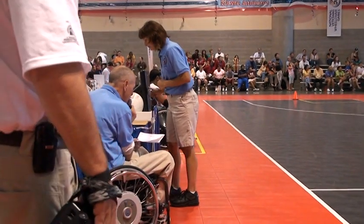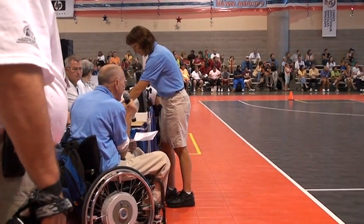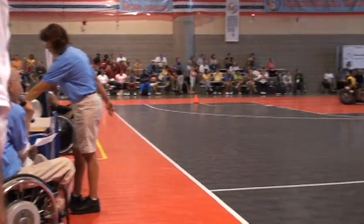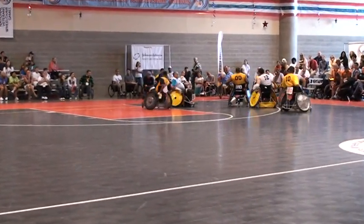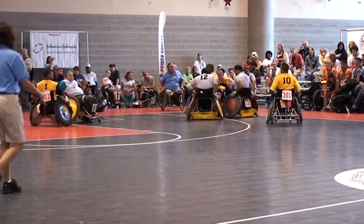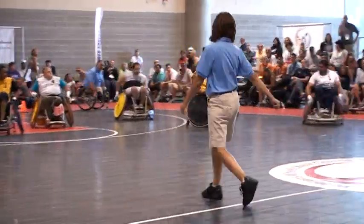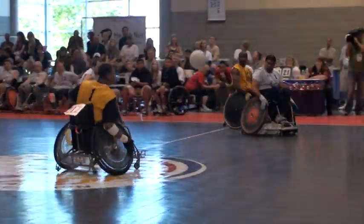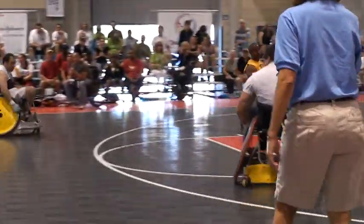We have an illegal use of hands call in the quad rugby — he's called for spin, which is hitting behind the axle. The spin call is implemented in the game because it's a dangerous hit. It can cause the chair to spin and snap the player's head. So we do consider safety in this game — it isn't totally kill the guy with the ball.